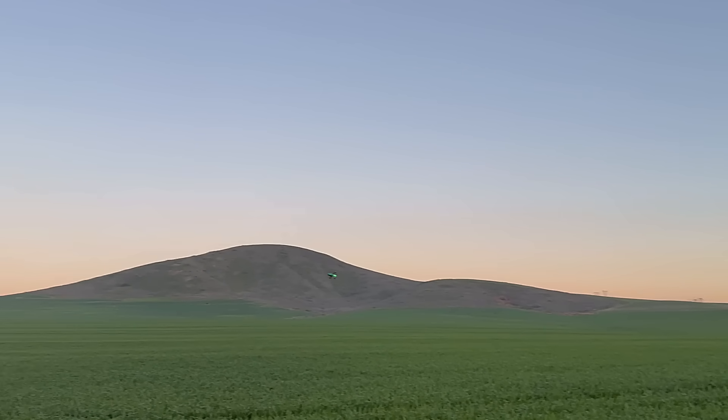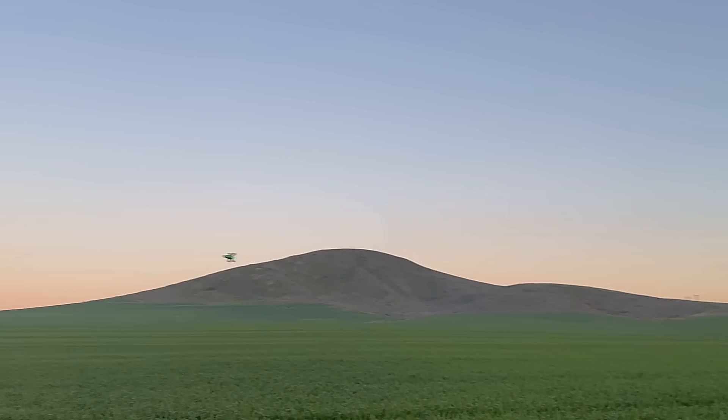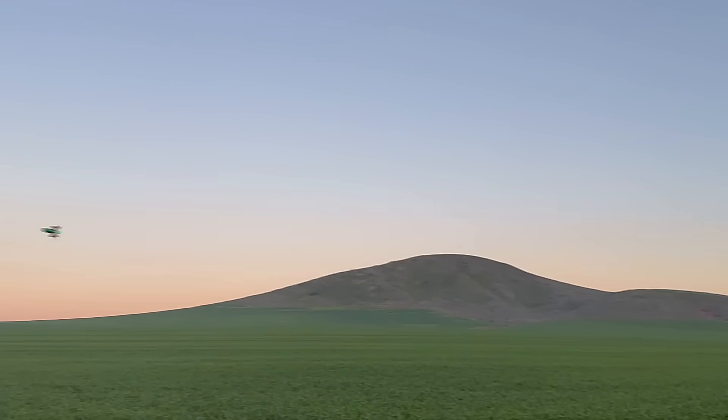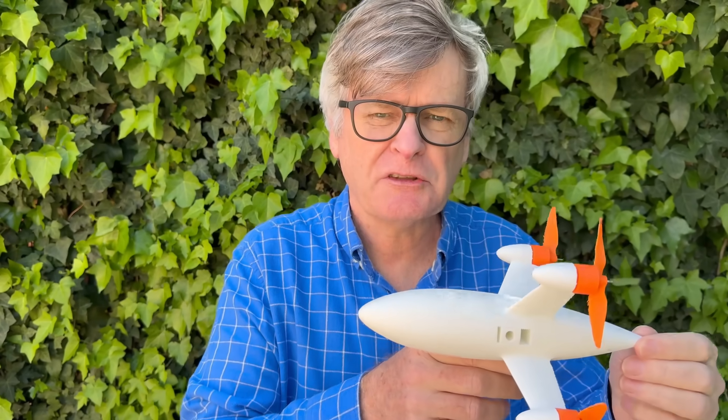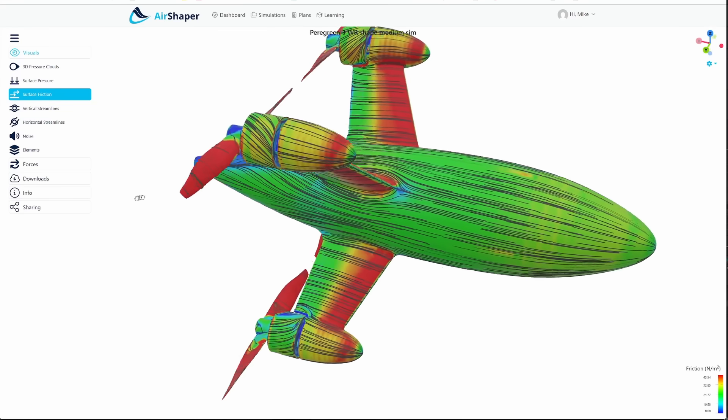My advice: assume nothing about aerodynamics. Do your wind tunnel homework so you can be certain, otherwise you risk throwing away speed for nothing. Lift is basically a free bonus at high speed — amazingly, you get enough body lift from just a one-degree nose-up attitude. You pay the price for extra weight in poor acceleration and hover, so most of our aerodynamic effort went into drag reduction.